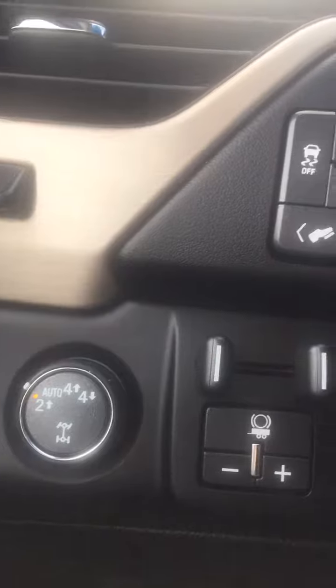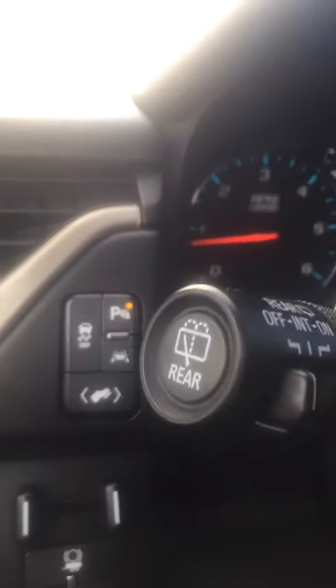It's got heads-up display, which is totally awesome. It's got the built-in electric brake. It is four-wheel drive. It's got the power pedals.